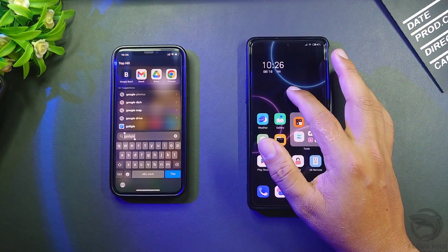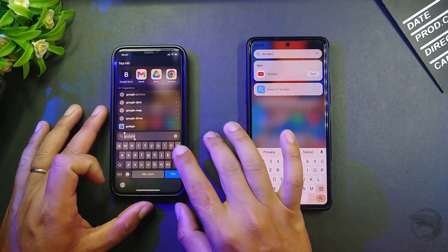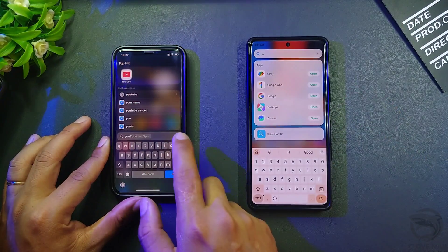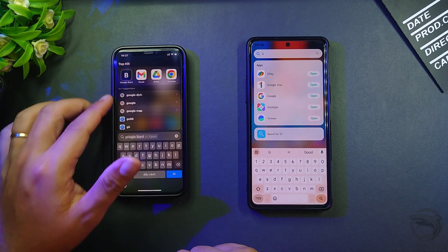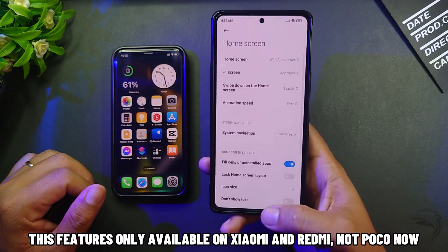Swipe down on the home screen and you get the new Spotlight Search feature. This feature is only available on Xiaomi and Redmi devices, not Poco.